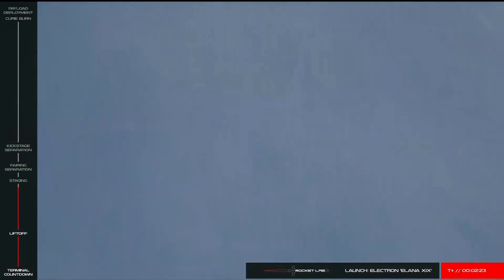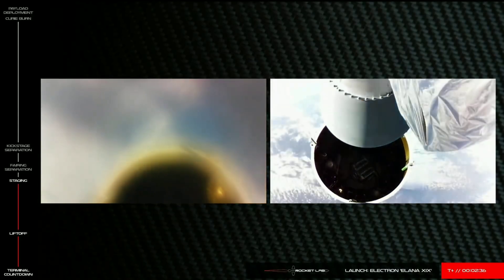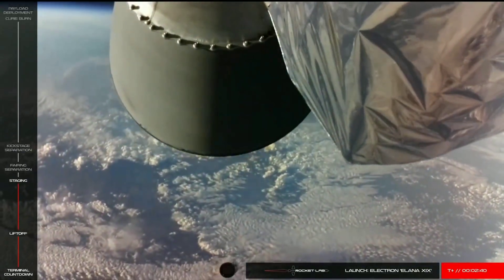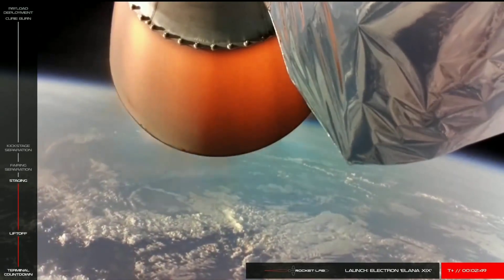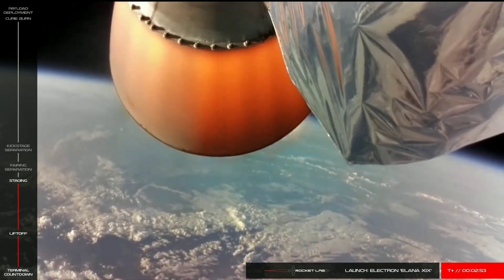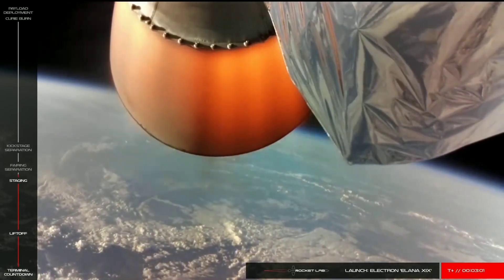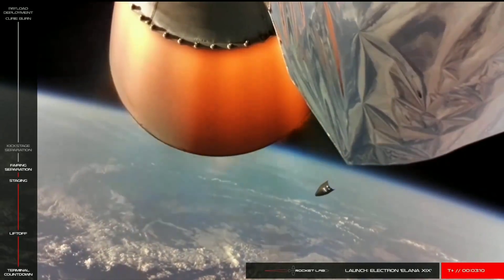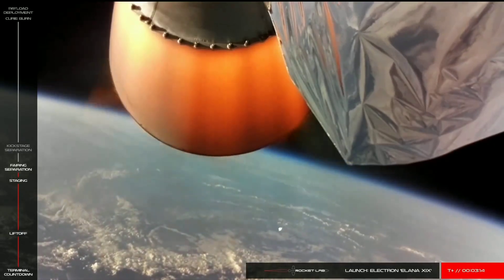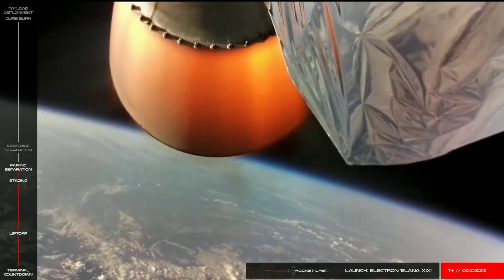Entering burner protect mode. Stage one main engine cutoff. Stage two. Stage two is stable. That completes MECO, stage 1 separation, second stage ignition, and fairing separation.